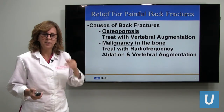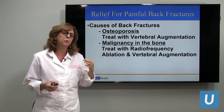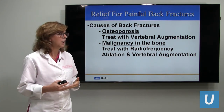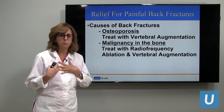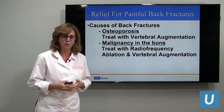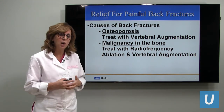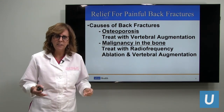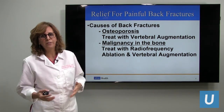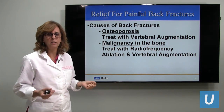What causes these back fractures? Well, there's trauma, but that is very rare and not really what I see mostly. We primarily see osteoporotic compression fractures — weak bone. It can be a simple sneeze, or sitting down on a hard chair, or sometimes a fall, and the bone can fracture causing a lot of pain.